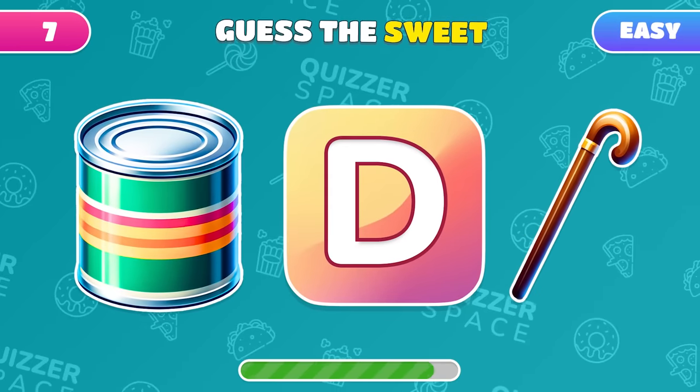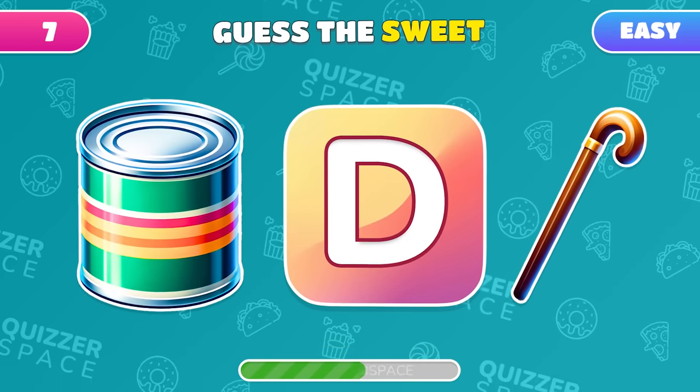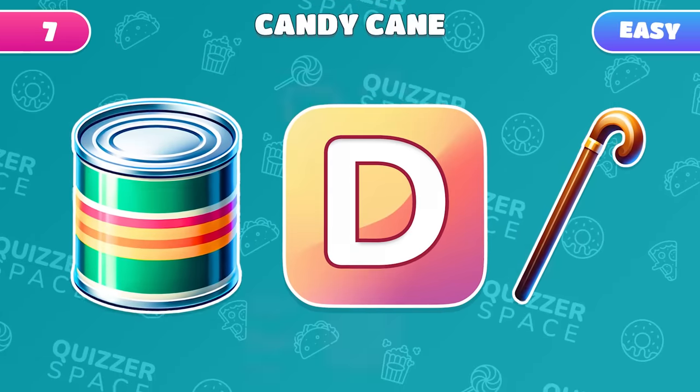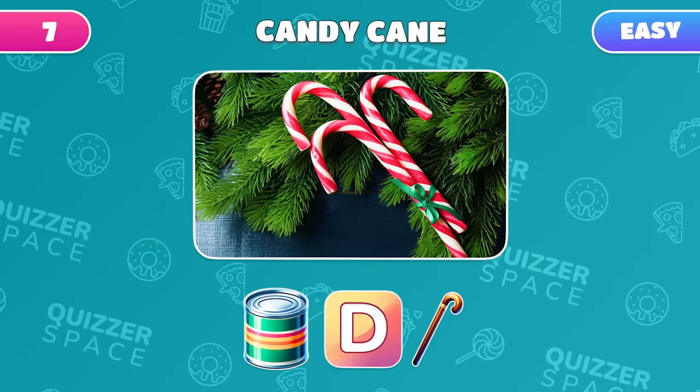Guess the sweet treat encrypted within these three emojis. Right on! It's a candy cane!